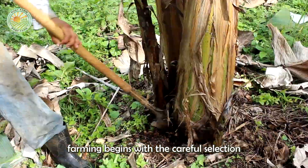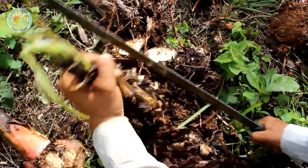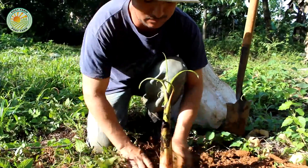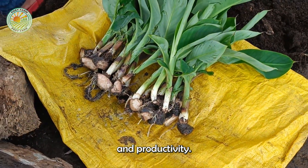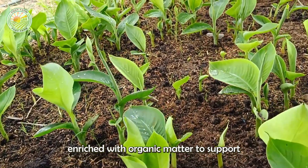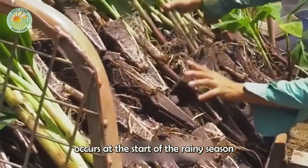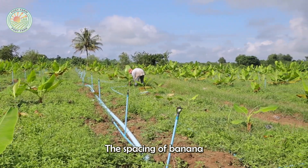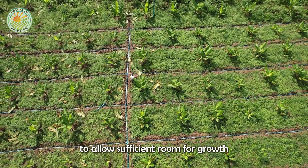The journey of banana farming begins with the careful selection of banana varieties suited to the local climate. In the Philippines, popular varieties include the Cavendish, which is known for its resilience and productivity. Farmers start by planting banana suckers or tissue-cultured plants in well-prepared soil enriched with organic matter. Planting usually occurs at the start of the rainy season to take advantage of natural rainfall. The spacing of banana plants is crucial — they are typically planted about 8 to 10 feet apart to allow sufficient room for growth and access for maintenance.